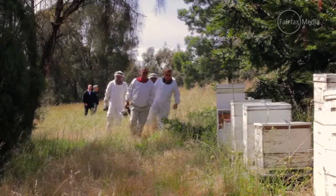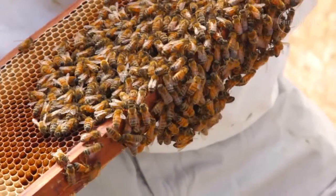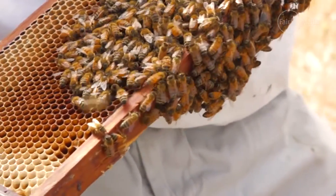Bees are dying. If you're an acerist or beekeeper, you probably already know this. The world's bees are dying at an alarming rate, and nobody knows quite why. Bee pollination is responsible for 30% of the fruit and veggies that we're supposed to consume. So without bees, well, you know where I'm going with this.